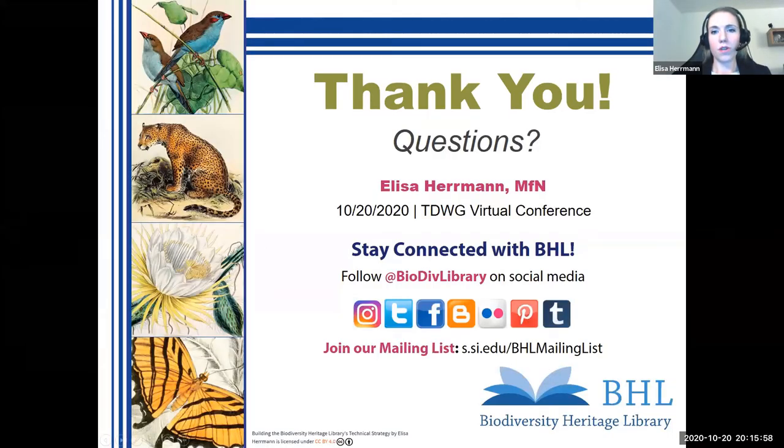This was just a short introduction of a big plan and how we want to build the technical strategy as part of the BHL strategic plan. If you have any questions now, I'd be happy to try to answer them. Otherwise, we have the communication channels of the BHL and feel free to contact us anytime there.